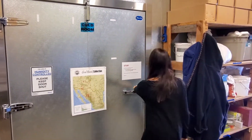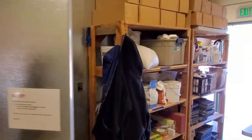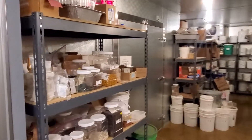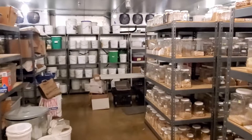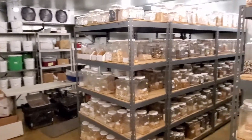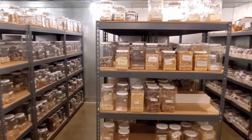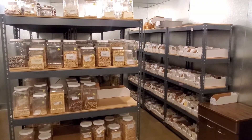And in our cold storage — this is going to open up the door here for us — this is where all our seeds in the collection that are prepped for distribution are going to come and stay. This includes seeds for our partner farmer program, our community seed grants, Native American seed requests, and our general distribution.